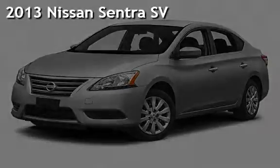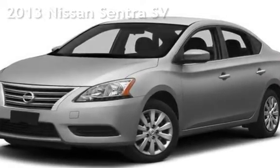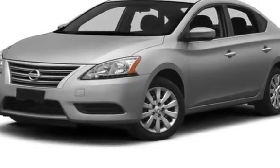Presenting a pre-owned 2013 Nissan Sentra SV. This four-door sedan has a four-cylinder, 1.8-liter i4 engine, with front-wheel drive and an automatic transmission.